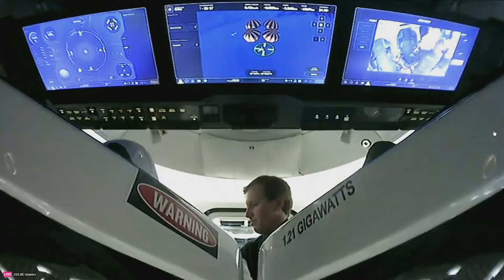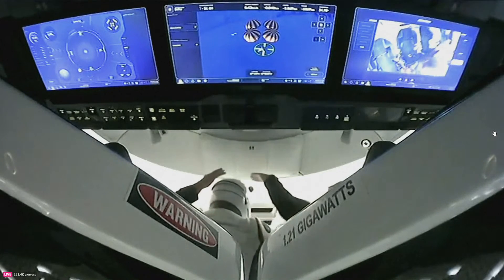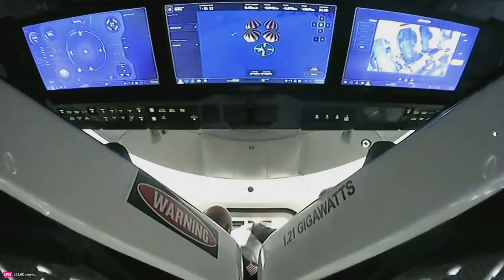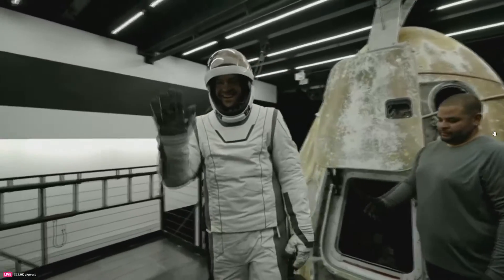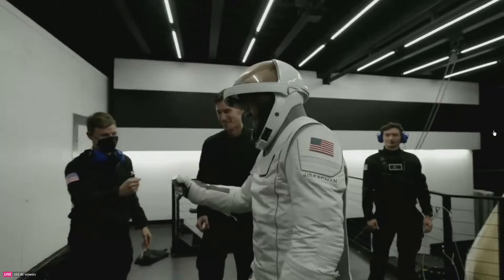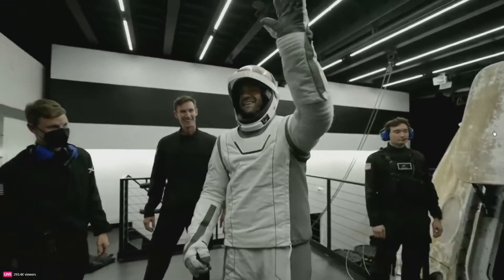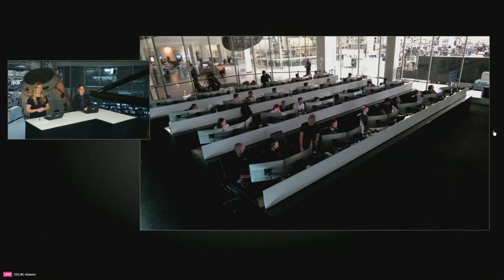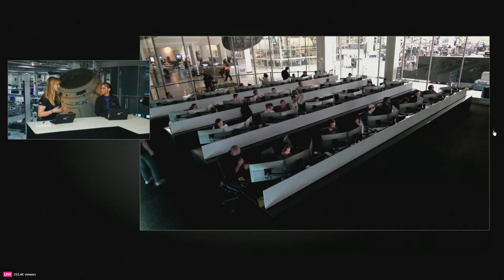We heard Jared get one last call out on the loops before egressing himself. The final Polaris Dawn crew member egressing Dragon Resilience — Commander Jared Isaacman, completing his second mission in space. For a second I thought he was saying goodbye to his spacecraft, but it turns out he was saying goodbye to the people still in there assisting him with his egress. Incredible to see. What a day, what a week.